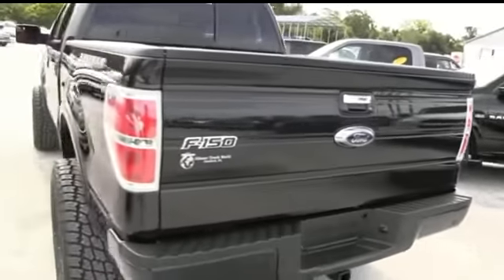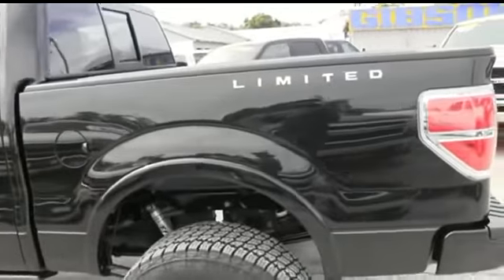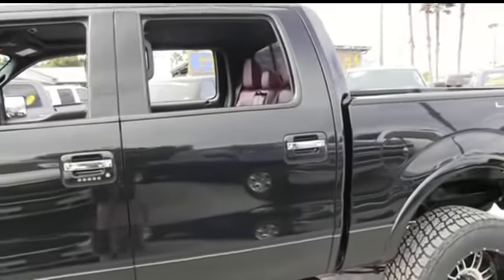It's a beautiful day here at Gibson Truck World. I got this nice 2013 Ford F-150 Limited Crew Cab. You got that V6 3.5 liter turbocharged gasoline muscle.